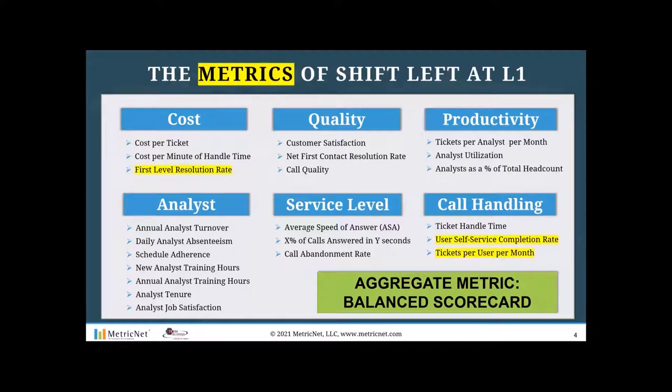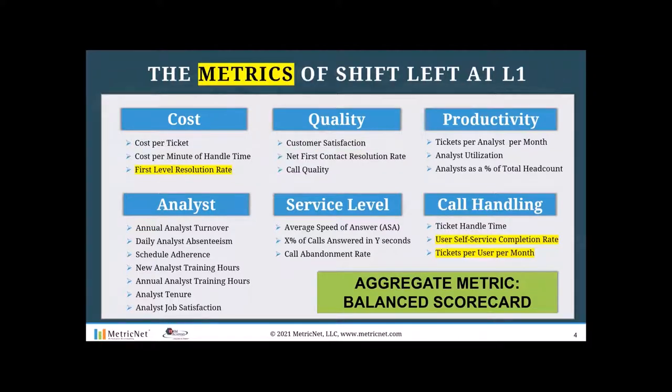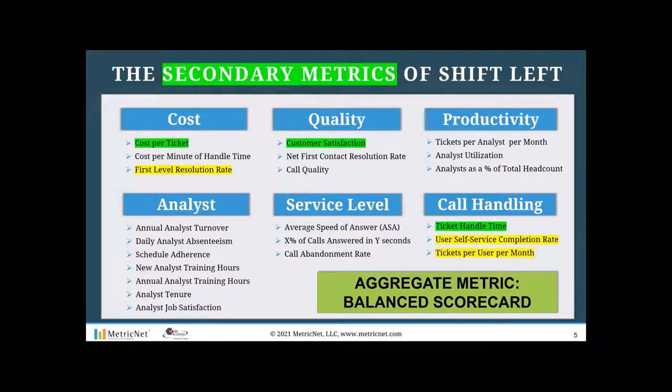The metrics of shift left at level one in a service desk are: first level resolution rate — the percentage of tickets resolved at level one divided by all tickets accepted at level one — user self-service completion rate, and tickets per user per month. Those are the primary metrics. The secondary metrics impacted indirectly by shift left include cost per ticket, customer satisfaction, and ticket handle time — giving us six metrics total impacted by shift left at a level one service desk.